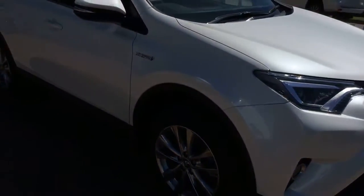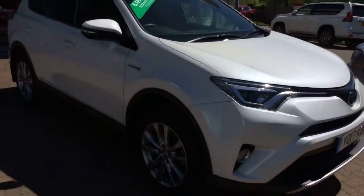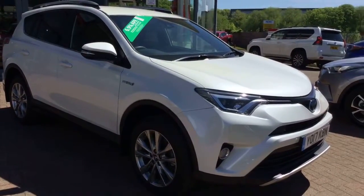For more information about this RAV4 Hybrid XL, or if you want to book a test drive on it, please give us a ring. Thank you.